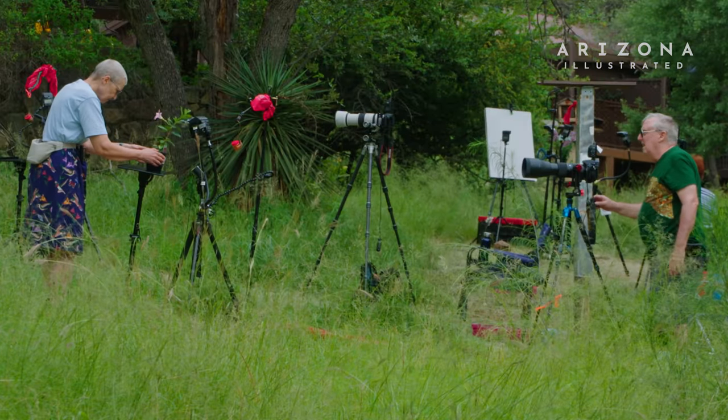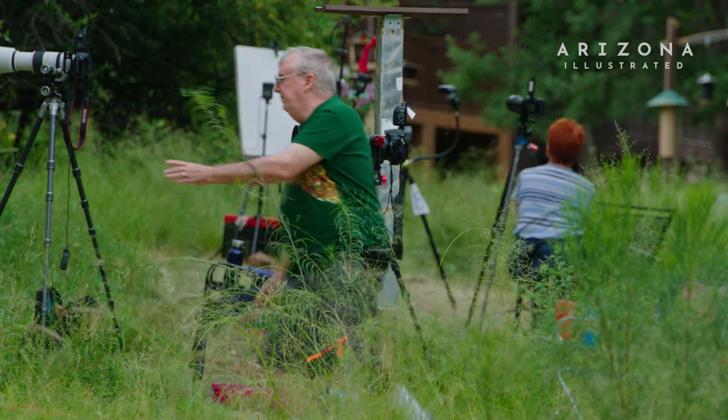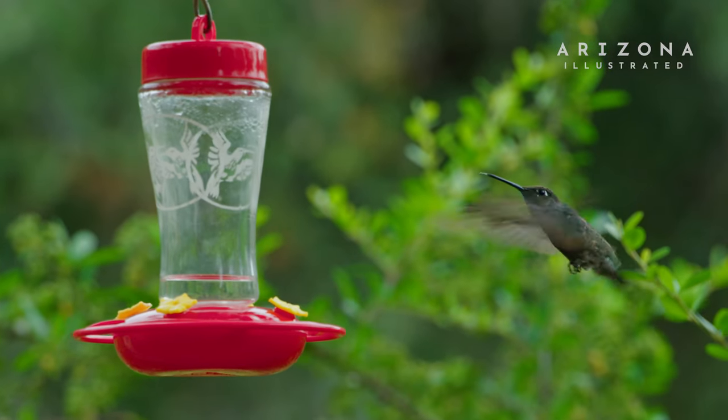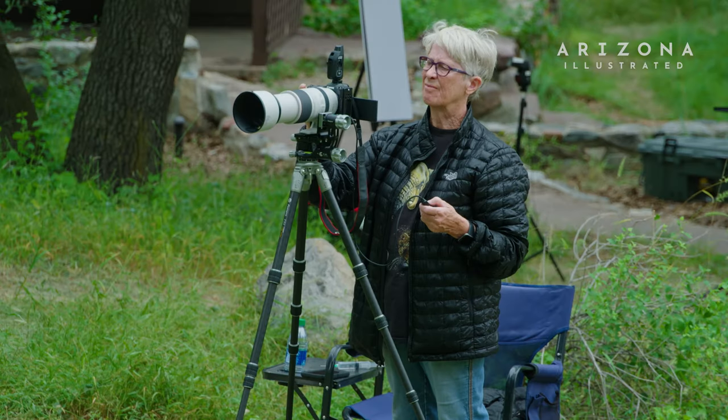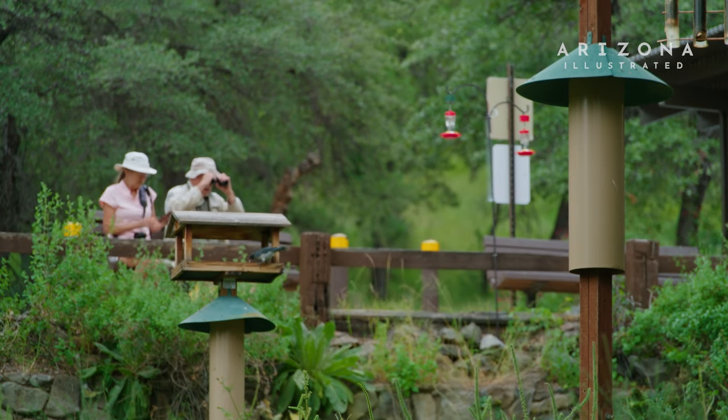People come from around the country — from both coasts and everywhere in between — to learn these techniques. Madera Canyon is a really great spot where a lot of different things are consolidated in one area, about 45 minutes from Tucson.